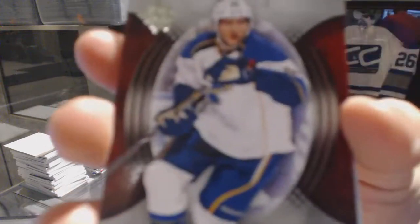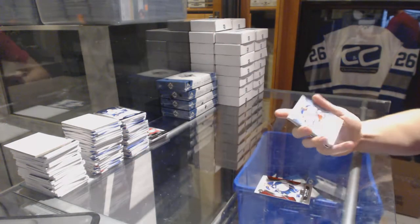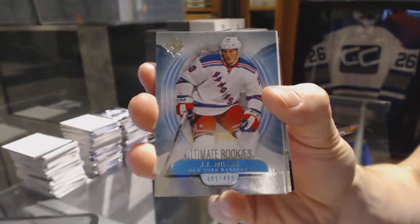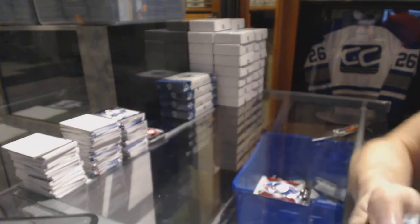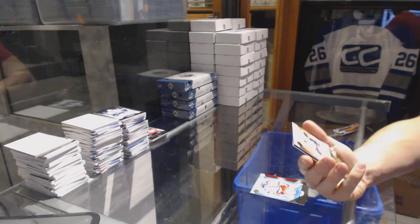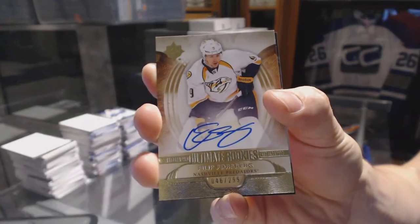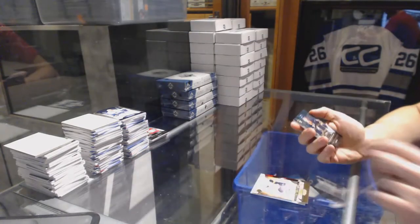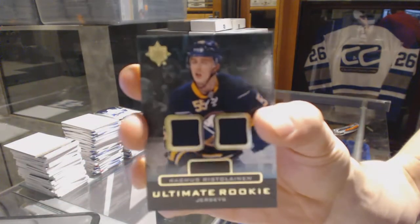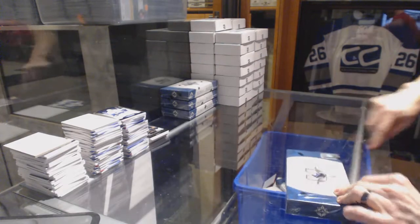Box three: base card number to 499 for the St. Louis Blues David Backus. Rookie number to 499 for the New York Rangers J.T. Miller. A rookie autograph number to 299 for the Nashville Predators Philip Forsberg — good box for rookies, Miller and Forsberg. And an ultimate rookie dual jersey for the Buffalo Sabres Rasmus Ristolainen.